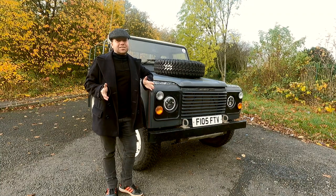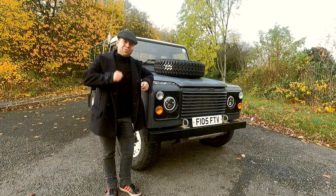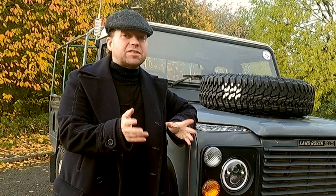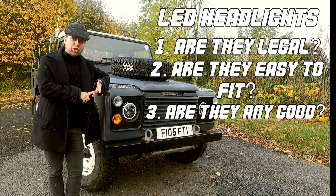It's not the following day. Thanks to the wonders of television, this is in fact a week on from when you saw me last in the garage. What are my impressions? Well, let's go back to answering the three questions we asked at the beginning: Are they legal? Are they easy to fit? And are they any good?